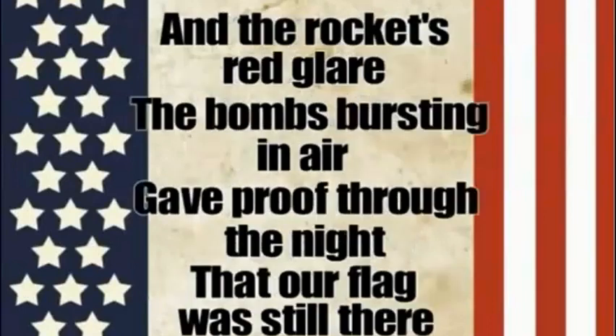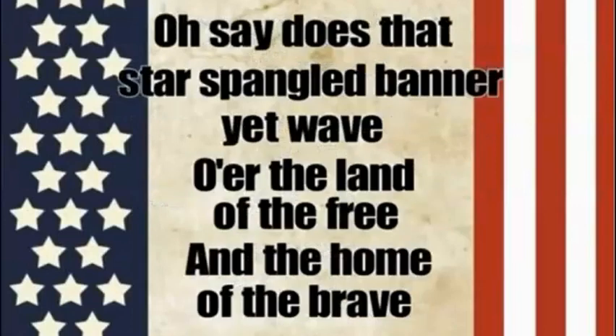And the rocket's red glare, the bombs bursting in air, gave proof through the night that our flag was still there. Oh, say does that star-spangled banner yet wave, o'er the land of the free and the home of the brave?